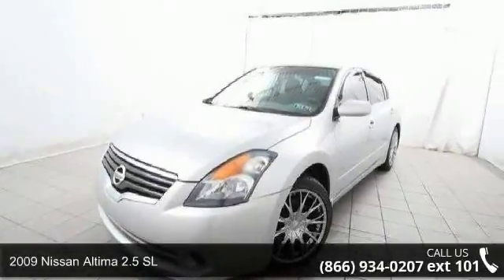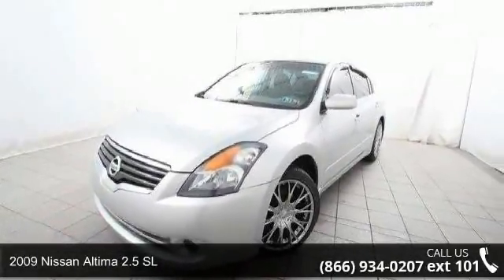Presenting the 2009 Nissan Altima. This may be the set of wheels you've been looking for.